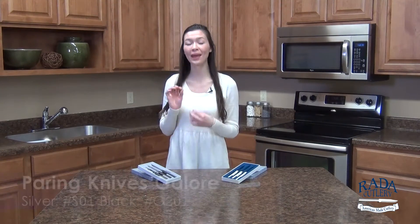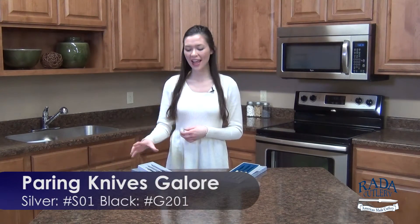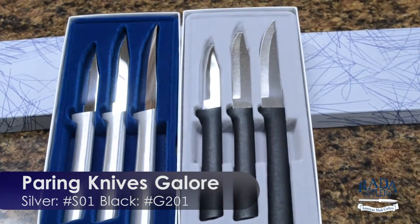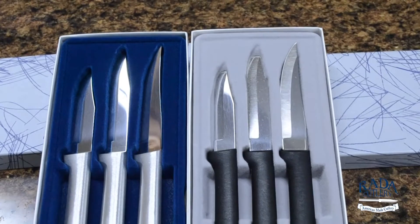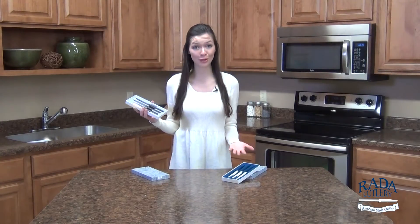Who doesn't love getting gifts, especially ones that you will actually use? The top-selling gift set is called Paring Knives Galore. What I love about these knives is just the versatility — we have a small, medium, and large paring knife, so you can cut everything from detailed garnishes to dicing large produce.